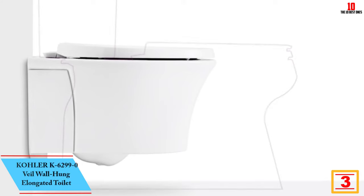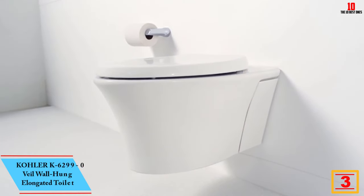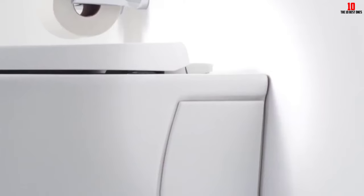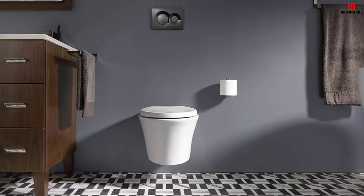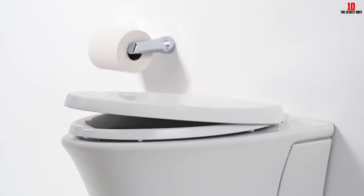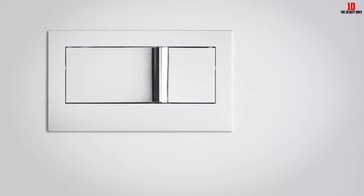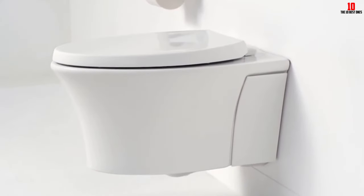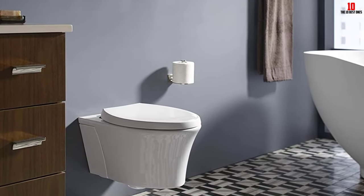At number three we have the Kohler K-6299-0 Veil wall-hung elongated toilet. A wall-mounted toilet like the Kohler Veil can save space in your bathroom, is easy to clean beneath, and looks great. It has a minimal footprint that can give you back as much as an extra foot of space. The elongated bowl takes up the same amount of space as a standard round-front bowl, and it can be hung at the height you find most comfortable — anywhere from 15 to 23 inches off the floor. Note that some components are installed behind the wall, and the Kohler Veil does not include an in-wall tank or flush actuator plate. It comes with a quiet-close seat, is available in four colors — white, biscuit, dune, and black — and is ADA compliant, meeting EPA water efficiency standards.